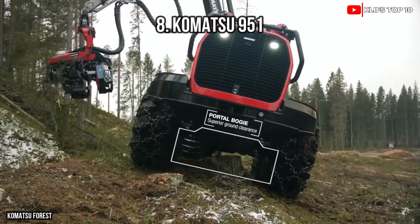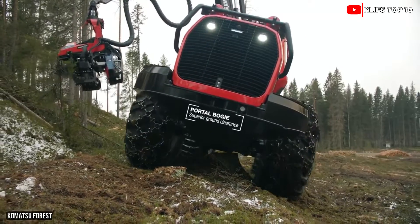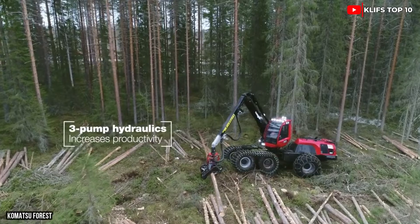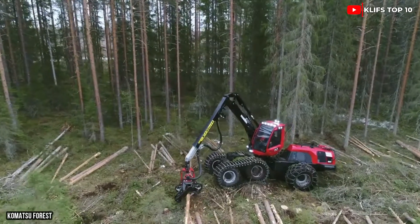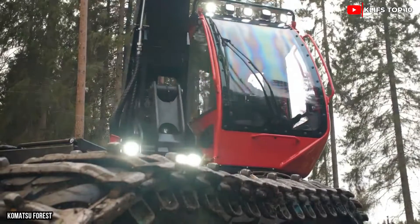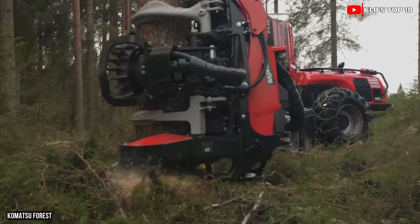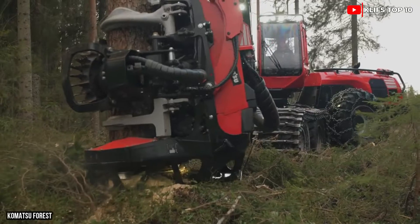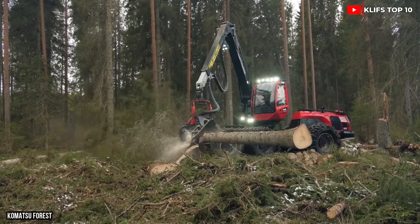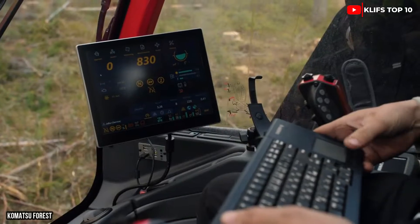Number 8: Komatsu 951 — a harvester with extraordinary agility, made in Sweden. Its large cabin is equipped with a variety of tools and was designed to increase operator comfort while reducing fuel usage. It is 27 feet long and weighs 50,000 pounds. Its engine generates 945 foot-pounds of torque and 286 horsepower.